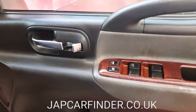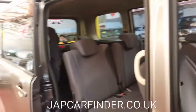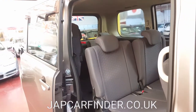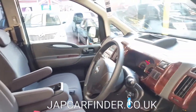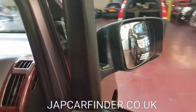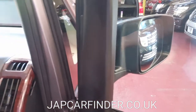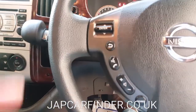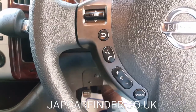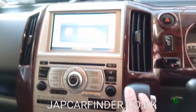It has all electric windows, an automatic air cleaner device fitted, and everything so far is in very good working order. It also has folding electric mirrors.